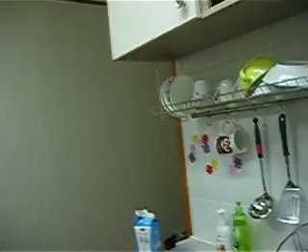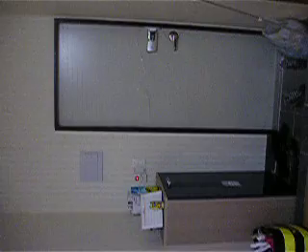Hello. This is my tour of my place. Let's do this. Here's my front door.